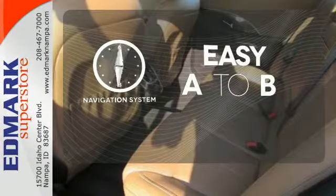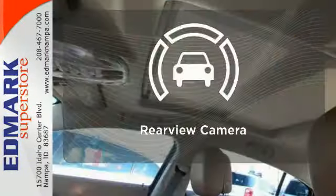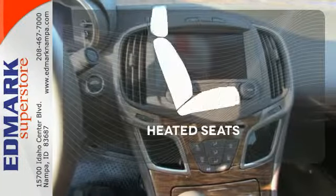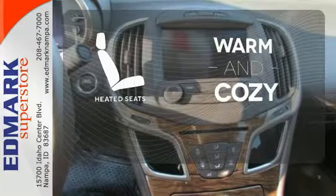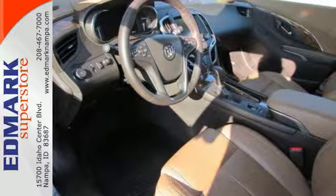Feel confident getting from point A to point B with a navigation system. See objects previously out of sight with a rear-view camera. Wrap yourself in the comfort of heated seats. It blends modern styling and classic Buick ride quality effortlessly.